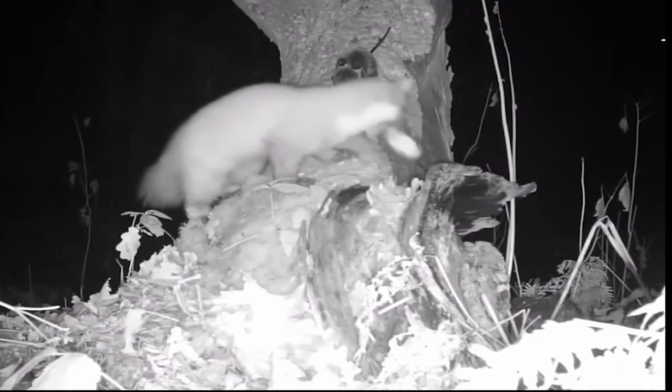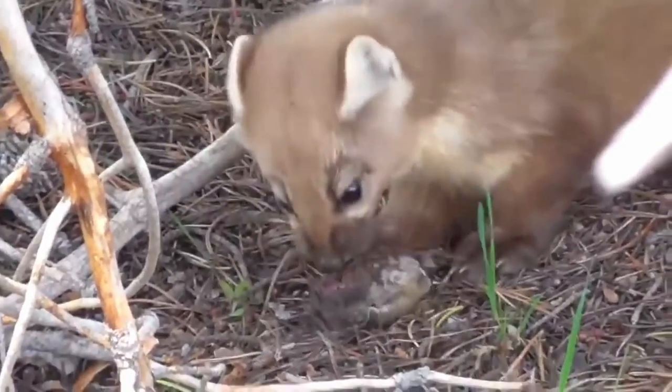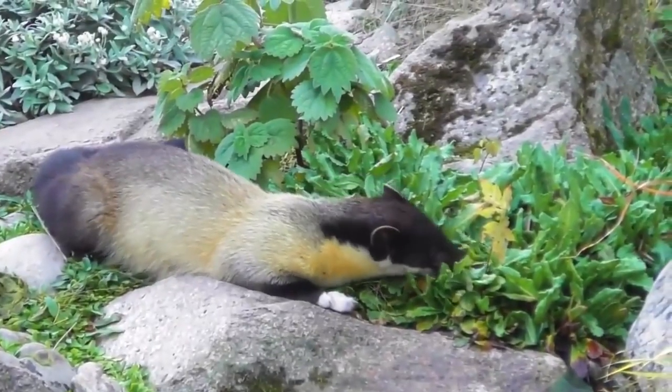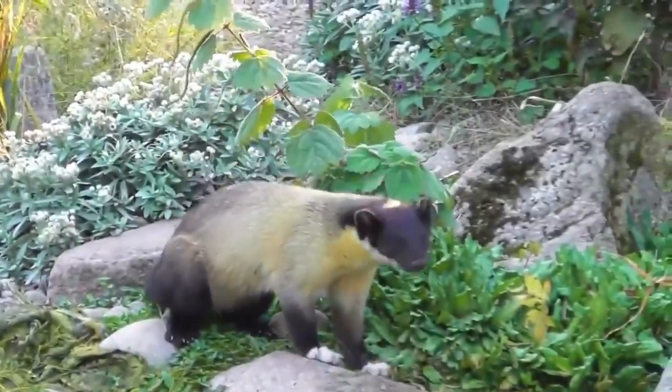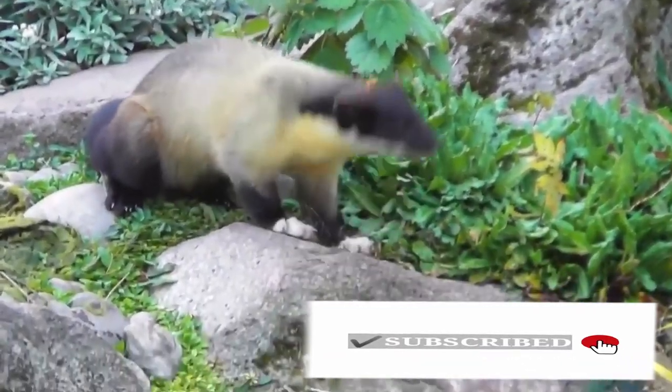Rats, mice, hares, snakes, lizards, eggs, ground-nesting birds, wild boar piglets, and panda cubs are also taken on occasion. It has been known to feed on human corpses as well.